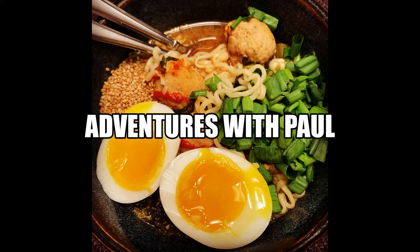Adventures with Paul. Hey yo, welcome back to Adventures with Paul. As you can see, I'm back in the game. Alright, we're going to get right into it — today's adventure.